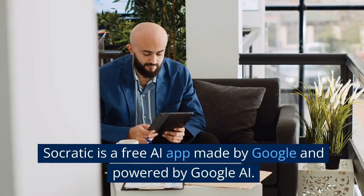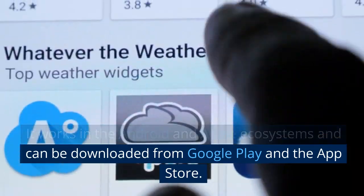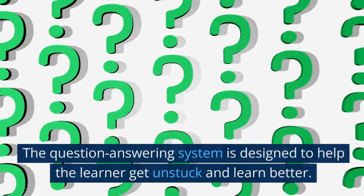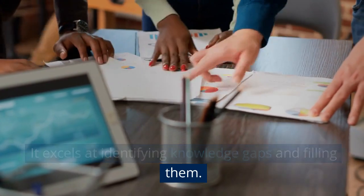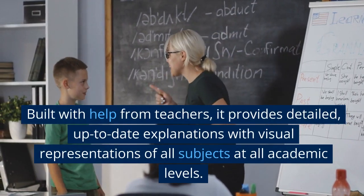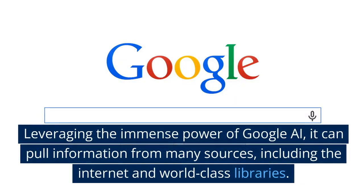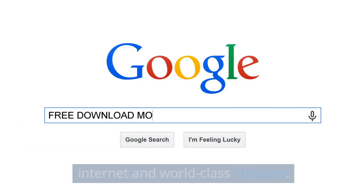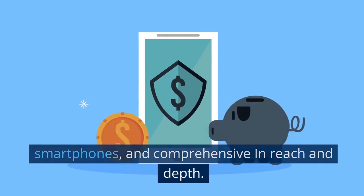Third is Socratic. Socratic is a free AI app made by Google and powered by Google AI. It works in the Android and Apple ecosystems and can be downloaded from Google Play and the App Store. The question-answering system is designed to help the learner get unstuck and learn better. It excels at identifying knowledge gaps and filling them. Built with help from teachers, it provides detailed, up-to-date explanations with visual representations of all subjects at all academic levels. Leveraging the immense power of Google AI, it can pull information from many sources, including the Internet and world-class libraries. In a nutshell, Socratic's primary appeal is that it is free, available on the go on most popular smartphones, and comprehensive in reach and depth.